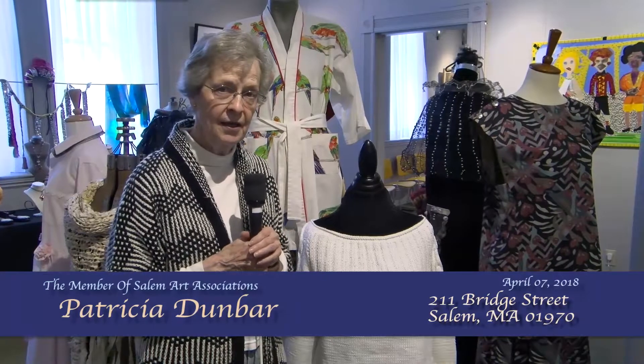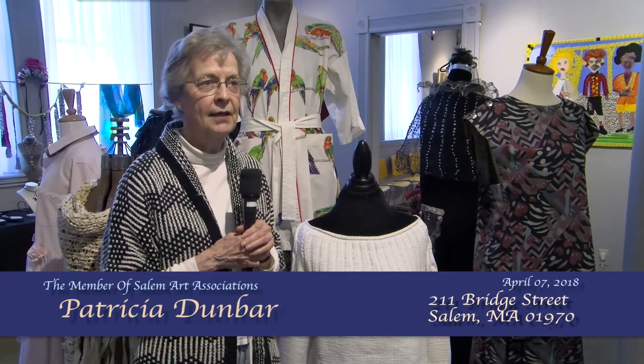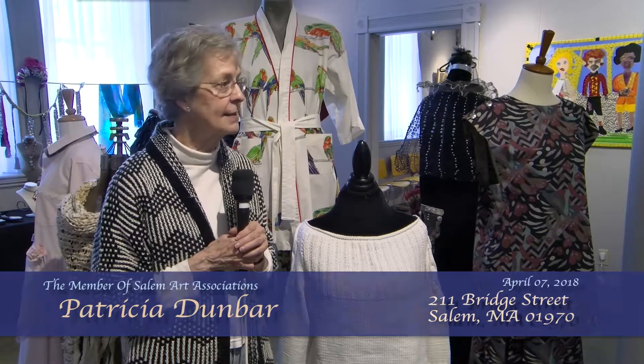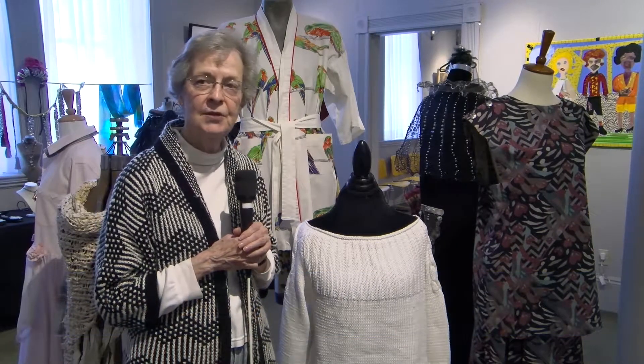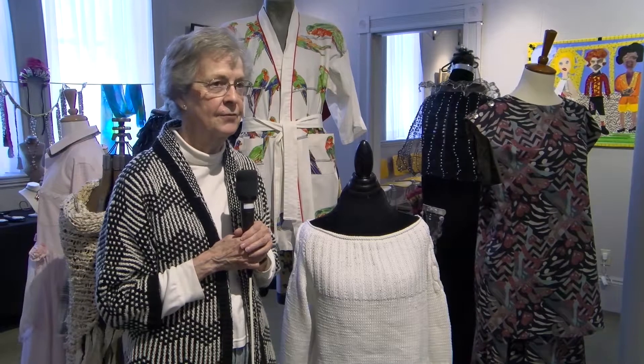I am Patricia Dunbar, I am an artist, a member of the Salem Arts Association, and currently participating in this exhibit here in this room called Exhibition Exhibition, an exhibit of fashion items.